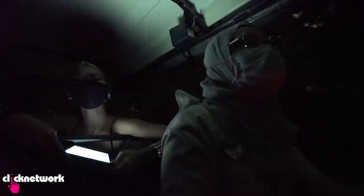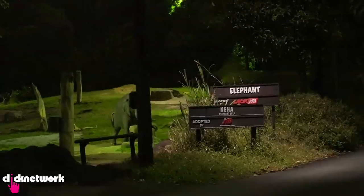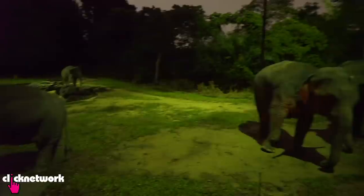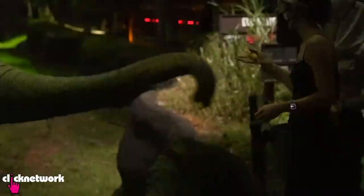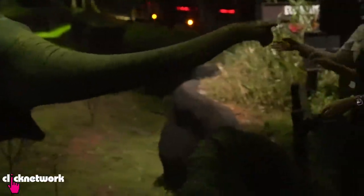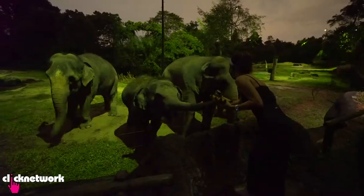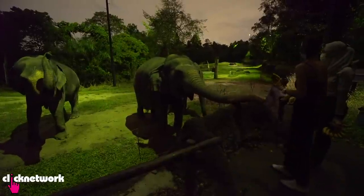Next up is the highlight of the tour: elephant feeding. We have four girl elephants and two boys. Baby Neha is right there. We feed them a snack - each elephant can eat about 100 to 150 kilograms of food every day.